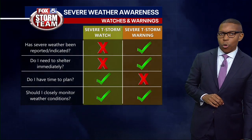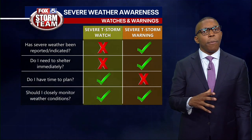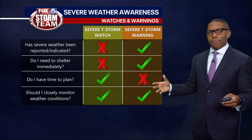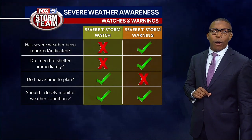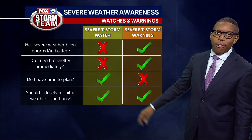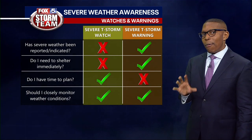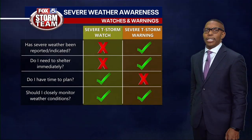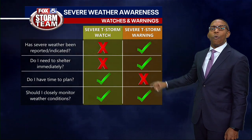Whenever a severe thunderstorm watch is issued, that means that conditions are probable for producing high wind and/or large hail. That activity may not be indicated on radar or seen on the ground. Therefore, you don't need to take shelter immediately. However, you do need to have a plan in place and continue to monitor weather conditions in the event a warning is issued.